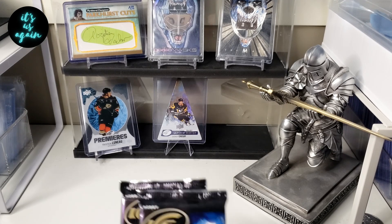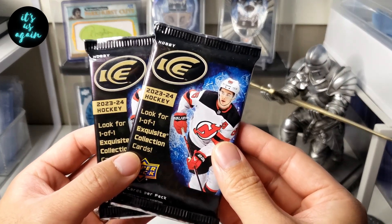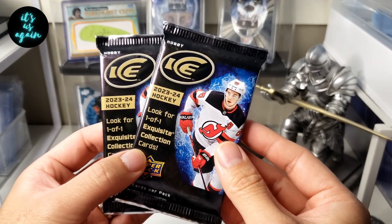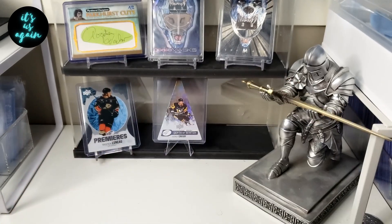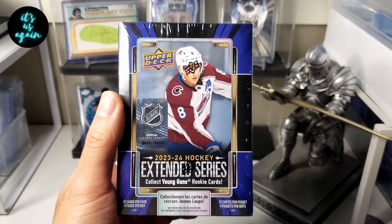As you saw in the thumbnail, we're going to be getting into some more Ice — two more packs from my hobby box, still looking for that quad patch Bedard — and we'll also get into one of these 23-24 Extended Blasters that I found at Shoppers.